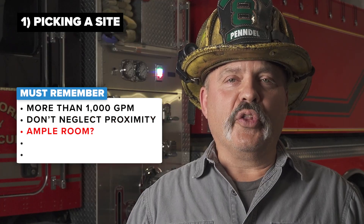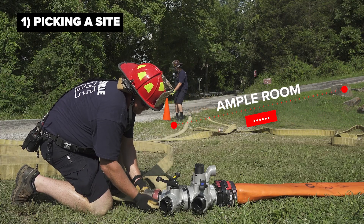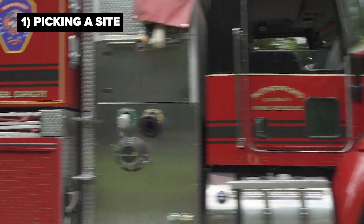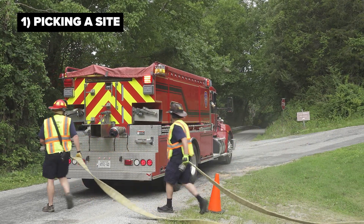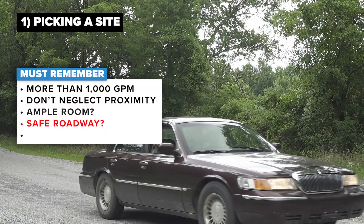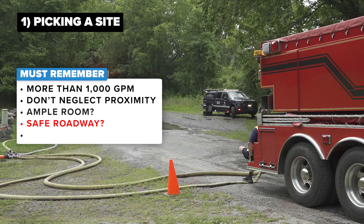Another consideration is whether there will be ample room for the apparatus to park. As you see in this video, we have a decent amount of space where the apparatus can safely approach and depart the location, the fill site crew members can easily make and break connections, and there's good visibility in the roadway and the area where they're operating. Another point: if possible, close the roadway to any civilian traffic through the use of our municipal police department, fire department personnel, or whoever that may be — we want to secure that roadway to keep it safe.